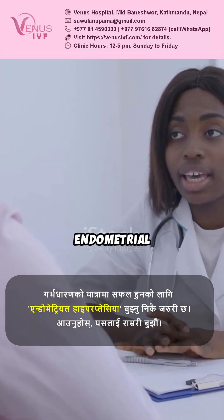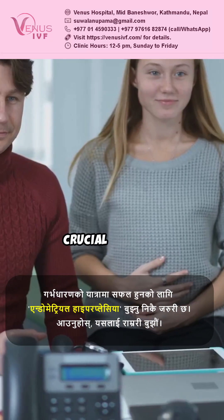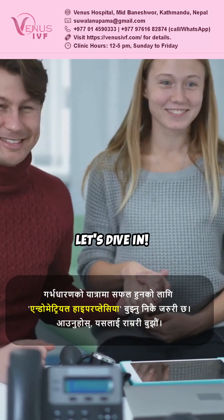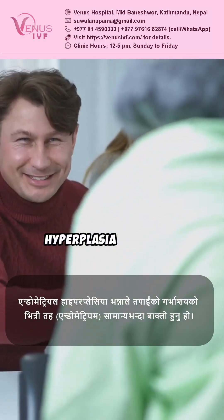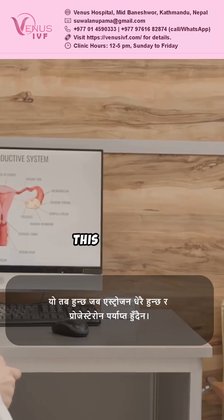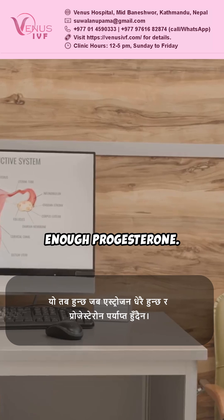This is why understanding endometrial hyperplasia is crucial for your pregnancy journey. Endometrial hyperplasia means the lining of your uterus is thicker than usual. This happens because of too much estrogen and not enough progesterone.